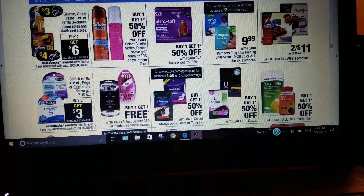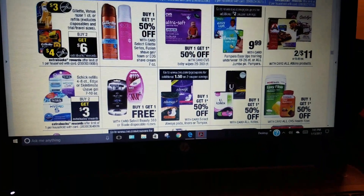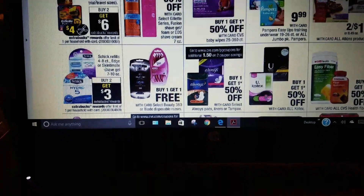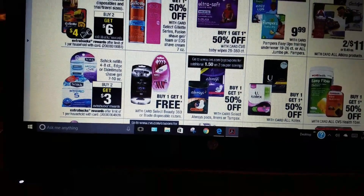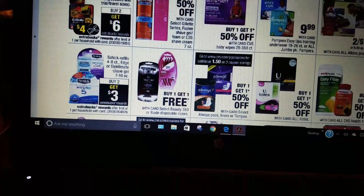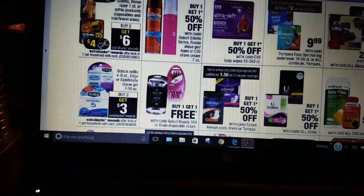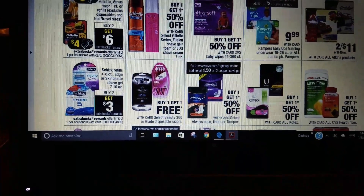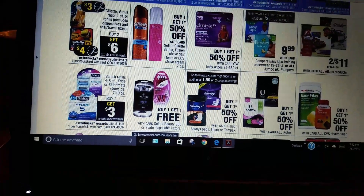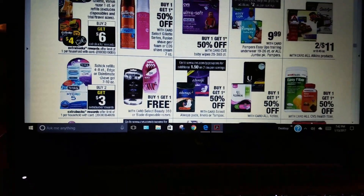Schick refills 4 to 8 count, and Edge or Skintimate shave gel 7 to 10 ounce: buy two, get $3. That could be a good purchase if you have coupons or CRTs to match, since those range from about $2 to $3.50. If you can stack your coupons with that, you then get $3 Extra Care back.